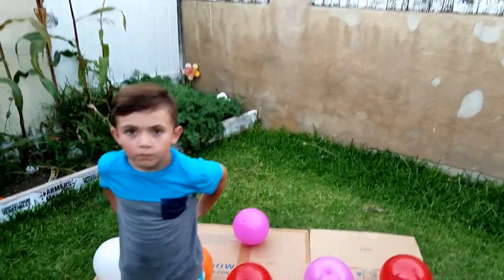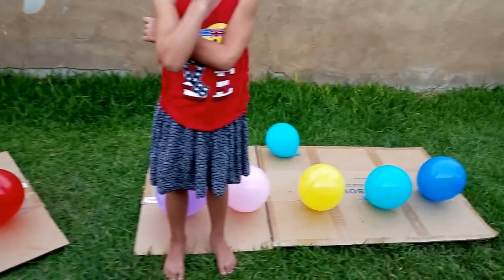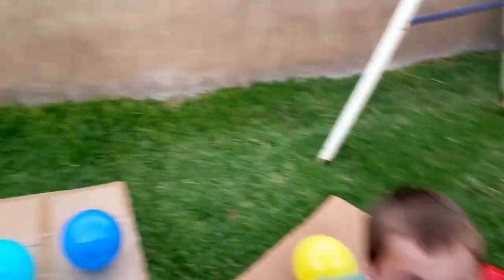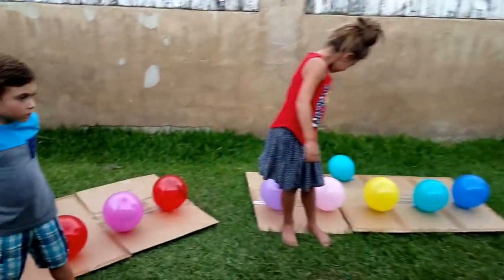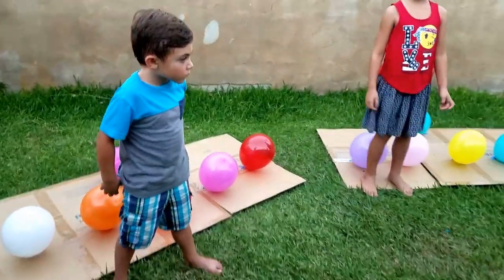So we went ahead and explained the game to the kids. They understand the rules - they have to pop all the balloons in front of them, and then the last one they have to pop is in the rear. The first one to pop all of their balloons and the one in the back wins the challenge.